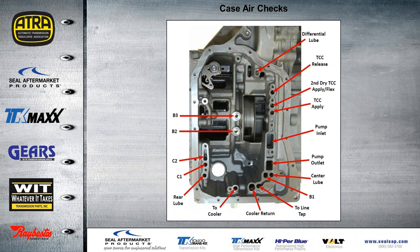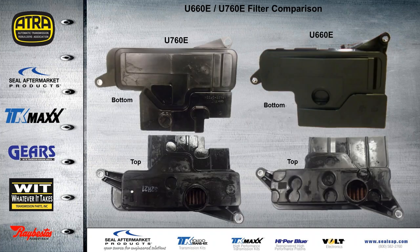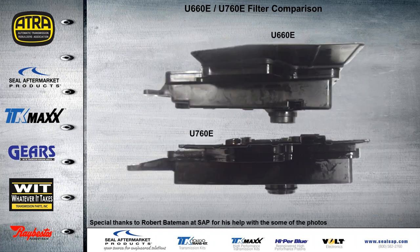Case air checks: get the unit assembled with everything together except for the valve body. We can go ahead here and check all our clutch assemblies — you have that case air check information in your handout. A couple of differences here: we did cover the service information on the U-660 introduction webinar. I just wanted to show a comparison of the different pan configurations. Also with the filters, you can see they're quite different — we don't want to mix these up. You can especially see here there's an actual difference in height. Special thanks to Robert Bateman over at SAP, Seal Aftermarket Products, for helping out with some of these photos and information for this webinar.